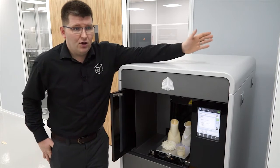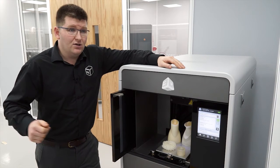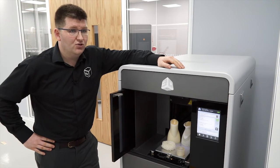Once the jobs are sent over on the network, we can actually use our iPhone to check progress and see how much material is left in the machine.